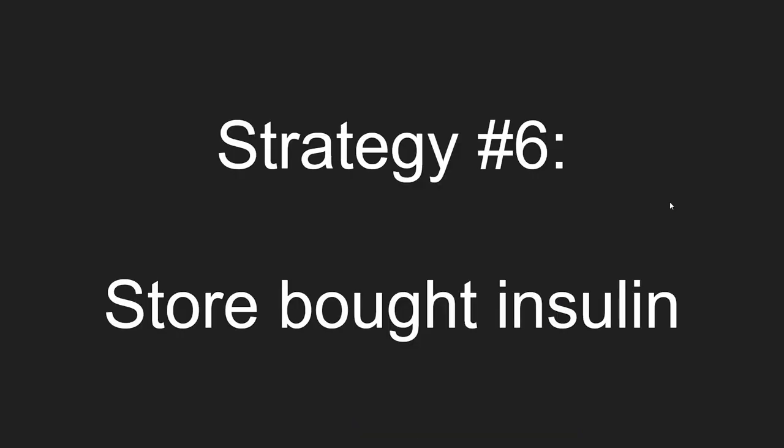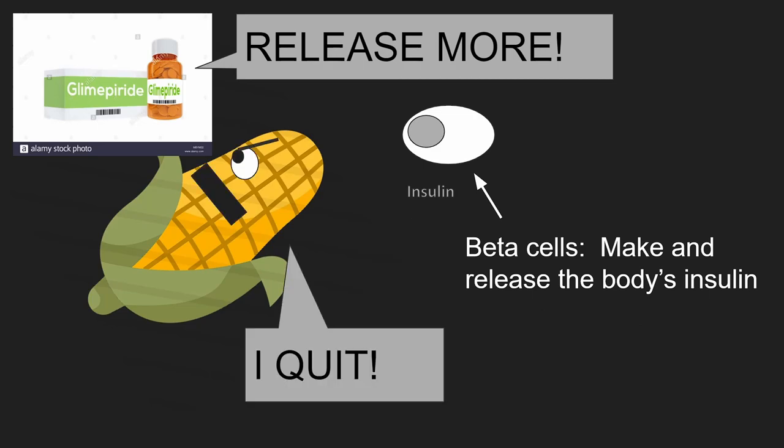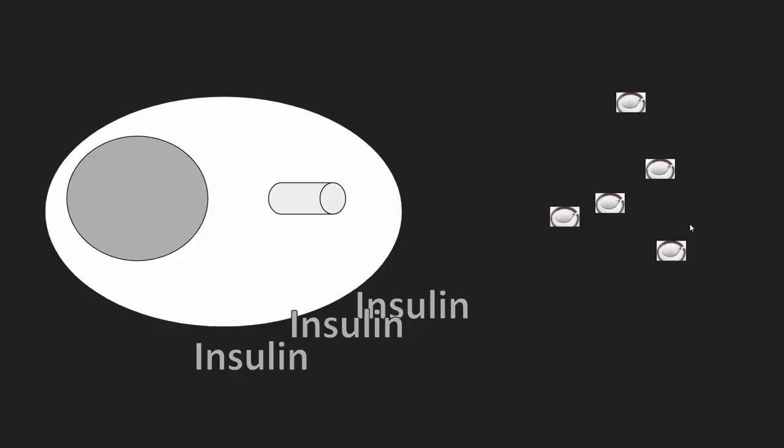Strategy number six: store-bought insulin. Unfortunately, the pancreas' beta cells will eventually burn out trying to meet demands. In this case, we give the patient pre-made insulin, again with the idea that the cell will more likely respond to extra insulin.